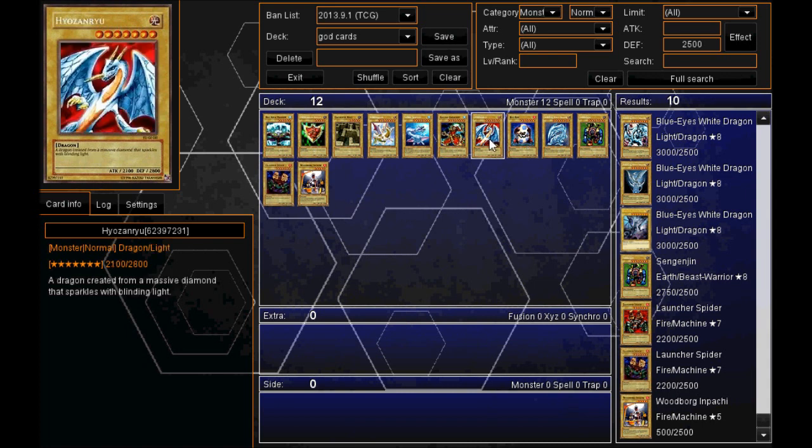Moving on to number seven, we've got the Haro-Zan-Ru — I think that's how you're supposed to say it. He's got 2800 defense. He's a dragon created from a massive diamond that sparkles with blinding light.